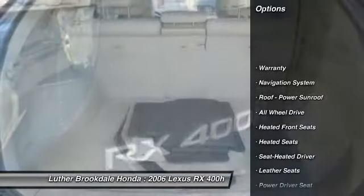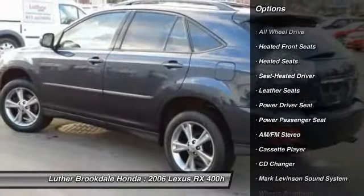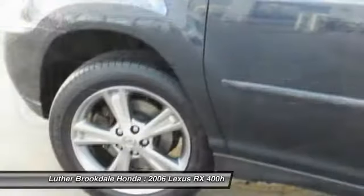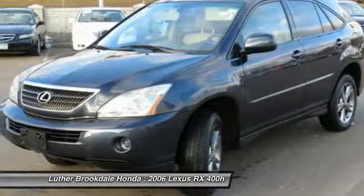Power passenger seat, traction control, anti-lock braking system, CD changer, heated seats, navigation system, all-wheel drive, power steering, air conditioning front, cruise control.